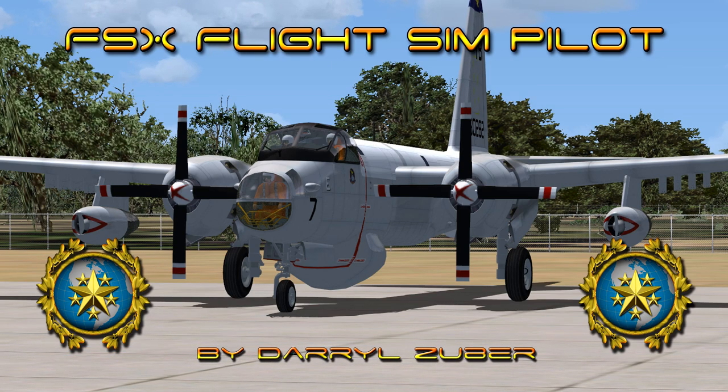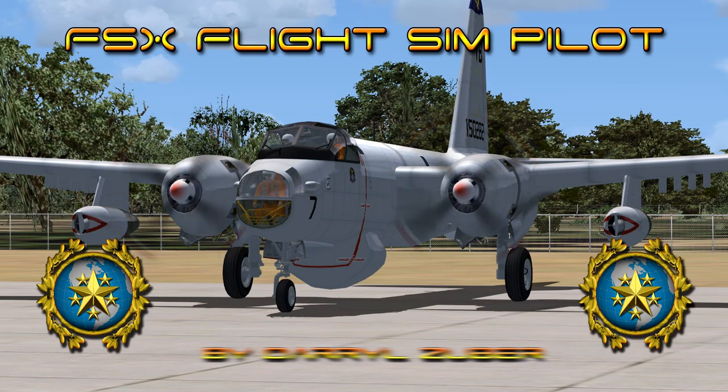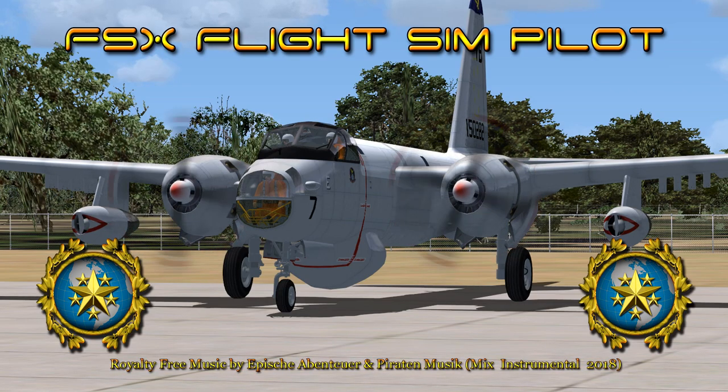Welcome to my FSX Flight Simpilot channel. Video number 285. Landing the Lockheed P2V Neptune at United States Coast Guard Air Station Elizabeth City, in Flight Simulator 10. Video produced by Daryl Zuber at X-World Studios. This flight takes place circa 1988. Royalty-free music by Apishaventoyer and Paraton Music, Mix Instrumental 2018.